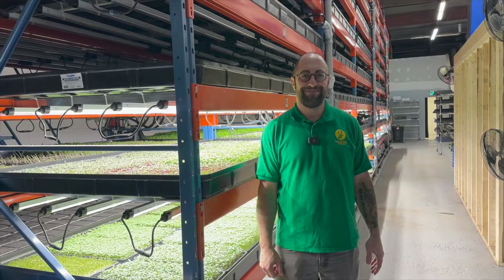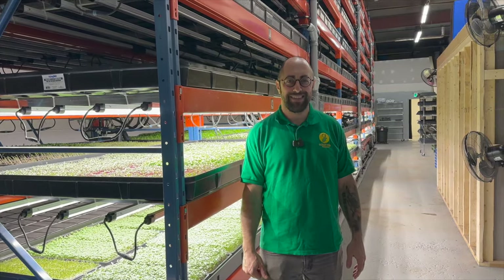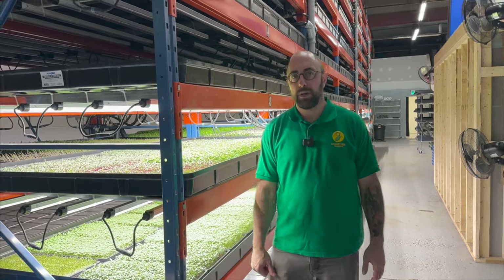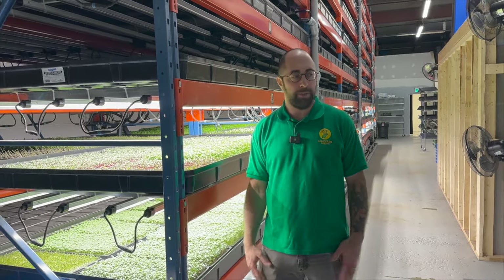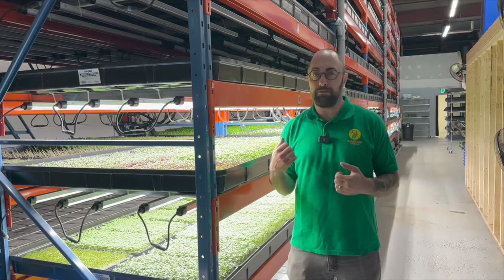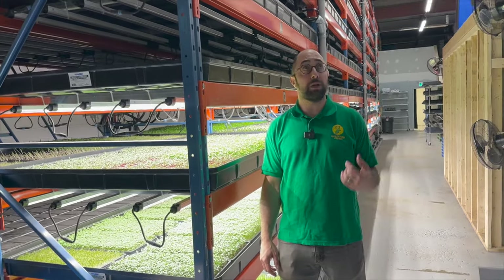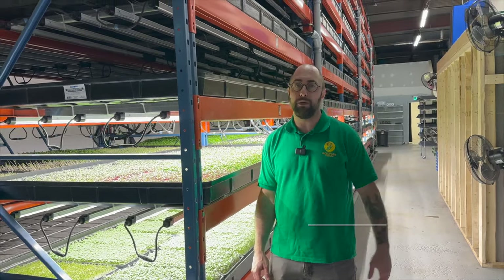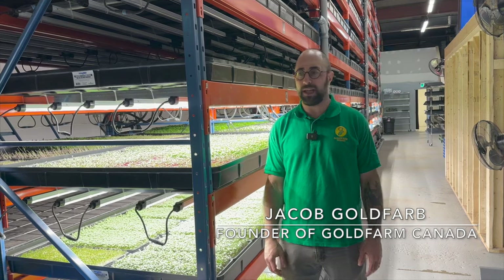Hey Jacob, thanks for having me at the farm. This is really cool to be here and it's great to see how much growth you've had over the last few years. Maybe for those that haven't seen the podcast, you want to give a quick background on yourself and your farm? We actually just moved into this space over the past few months. We took over the lease in May, but it wasn't until about September that we were finally able to start planting in here. So it was a really long process — there was a lot of work that needed to be done to get the space to where it is.